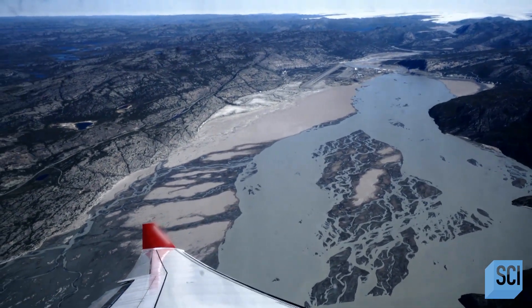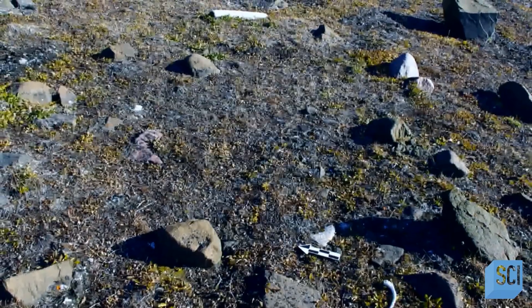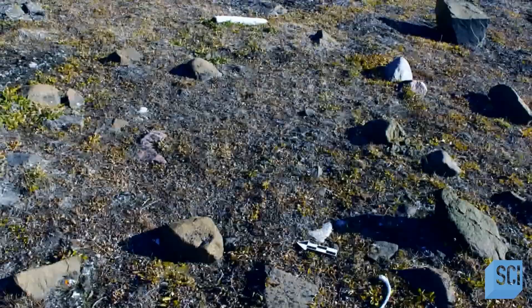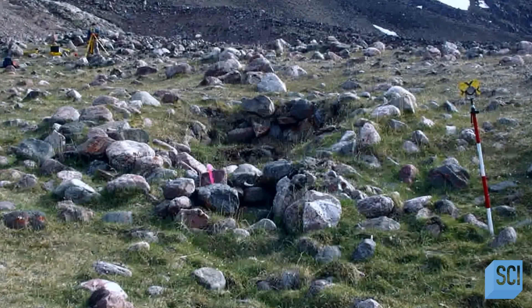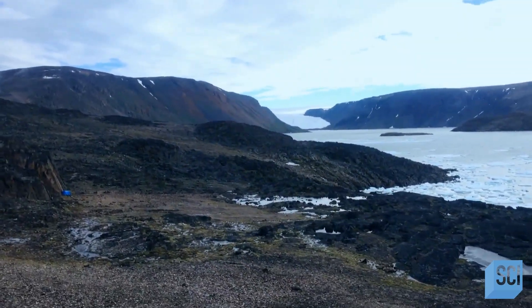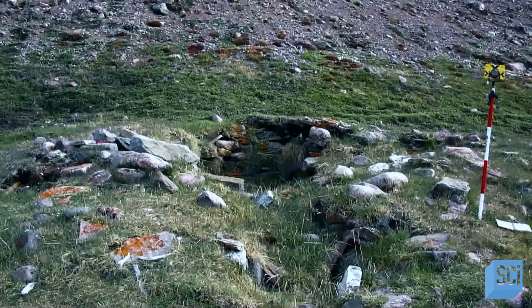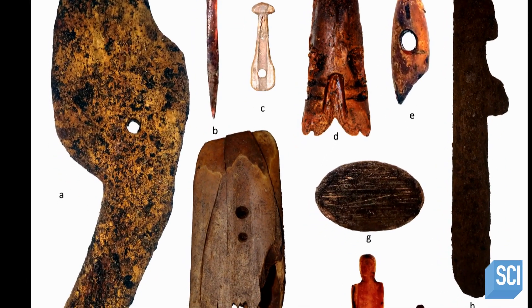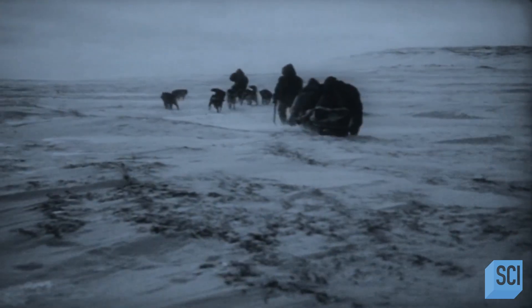In 2005, researchers noticed something unusual on a stretch of coast usually hidden by snow. They spotted a dark, out-of-place pattern on the barren shore. Once on the ground, researchers found the eerie remnants of an ancient people. The oval foundations and tools they unearthed belong to the ancient Thule, who are ancestors of today's Inuit.